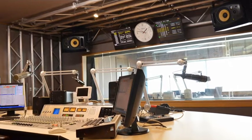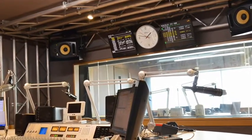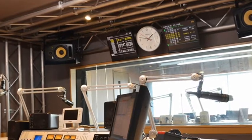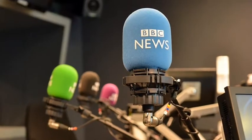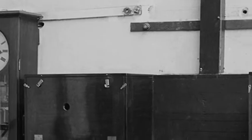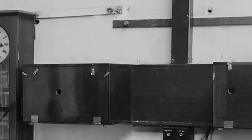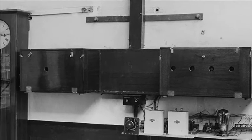Although now largely inaccurate as a result of the inherent delay in the encoding, transmission and decoding of digital radio broadcasts, the pips are still a part of many BBC radio programmes. The equipment that generated the pips moved from Greenwich in 1939, but the pips are still known officially as the Greenwich Time Signal.